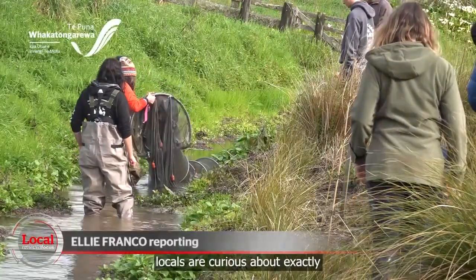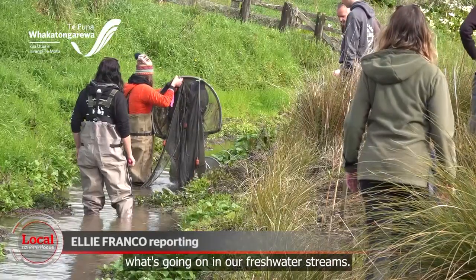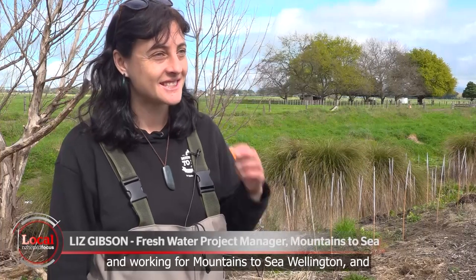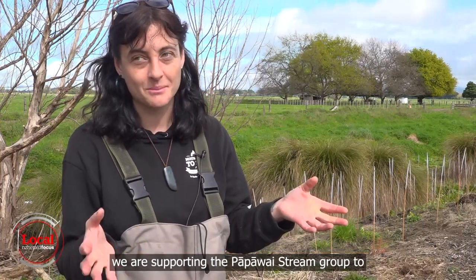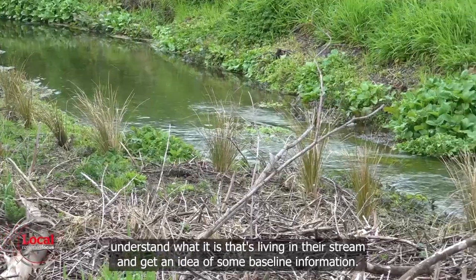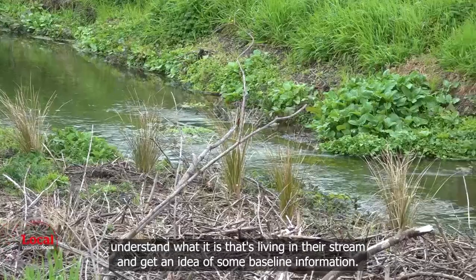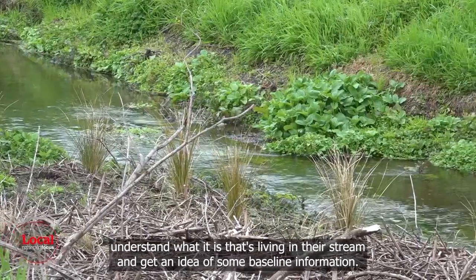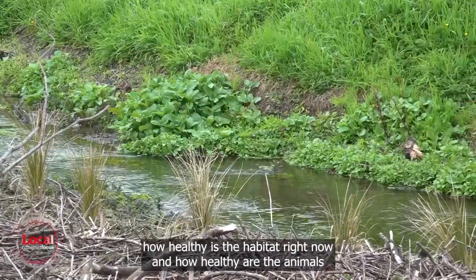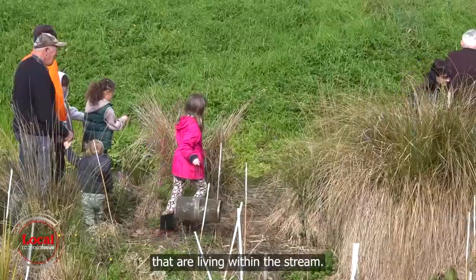Like many of us, these Wairarapa locals are curious about exactly what's going on in our freshwater streams. I'm an aquatic ecologist working for Mountains to Sea Wellington, and we are supporting the Papawai Stream Group to understand what is living in their stream and get an idea of some baseline information — how healthy is the water right now, how healthy is the habitat, and how healthy are the animals living within the stream.